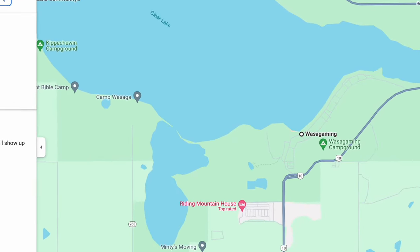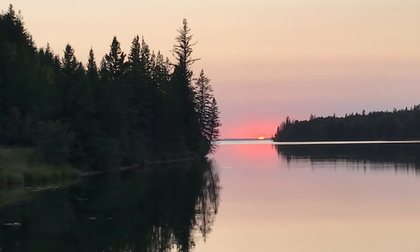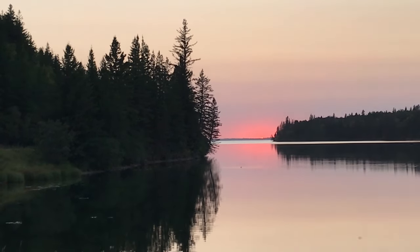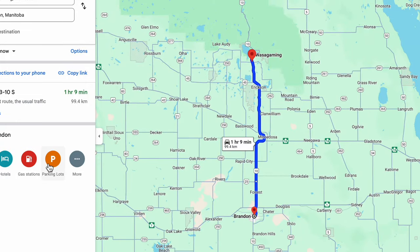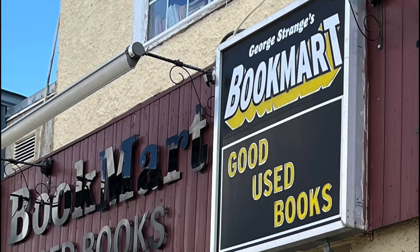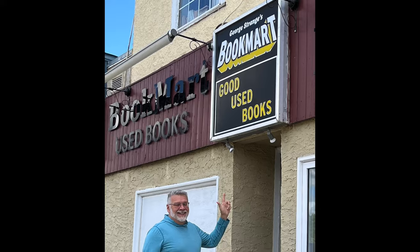That was the books from Poor Michael's Emporium. After that, we went on to the lake and stayed a couple of days. When leaving Riding Mountain National Park, we decided to take a bit of a detour. We headed straight south to Brandon, Manitoba to visit a bookstore that I've been to before — George Strange's Book Mart and Prairie Showcase. They've been in operation for over 40 years and have the largest used bookstore in southwestern Manitoba with over 50,000 books.